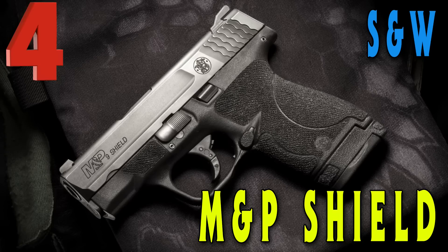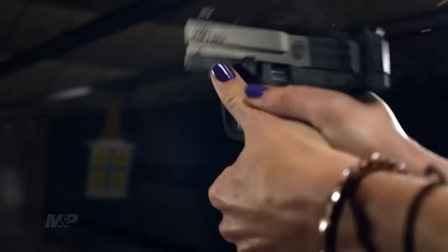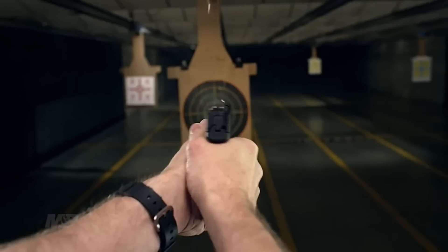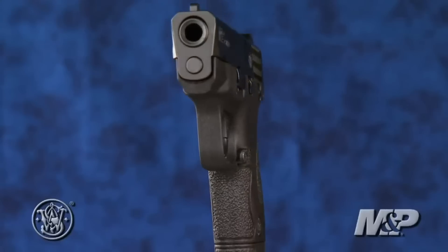Coming in at number four on our list is the Smith & Wesson M&P Shield. Everyone knows I think the Shield is probably the greatest concealed carry gun of all time, but if you're talking about any kind of handgun or pistol especially under four hundred dollars, the Shield has to be on this list.